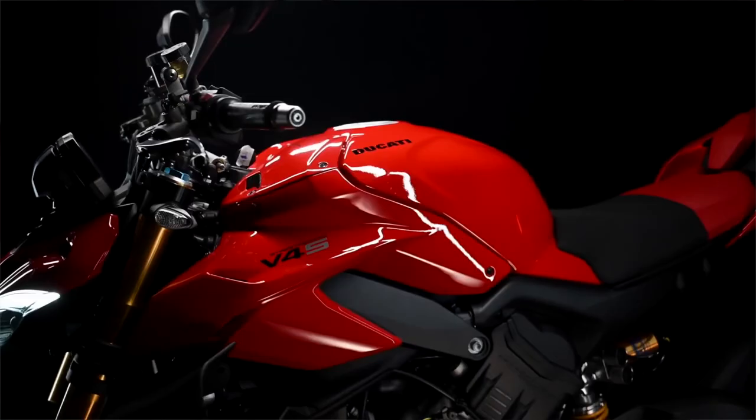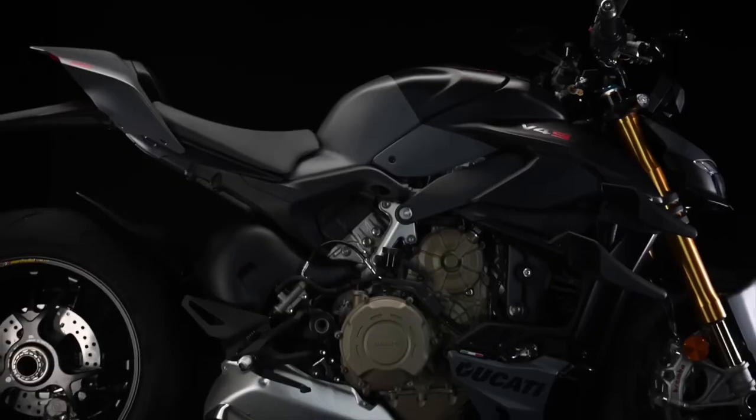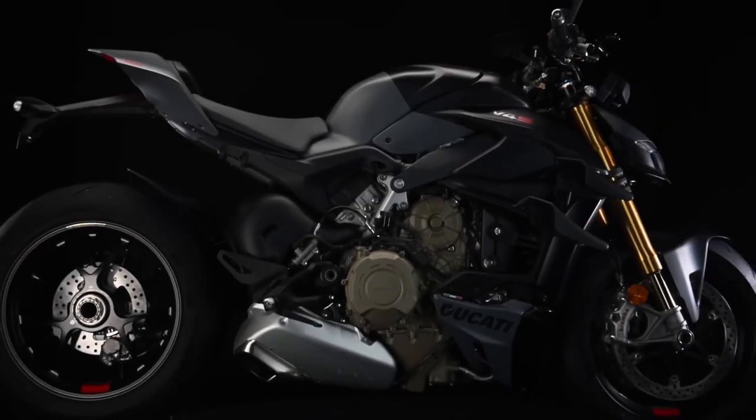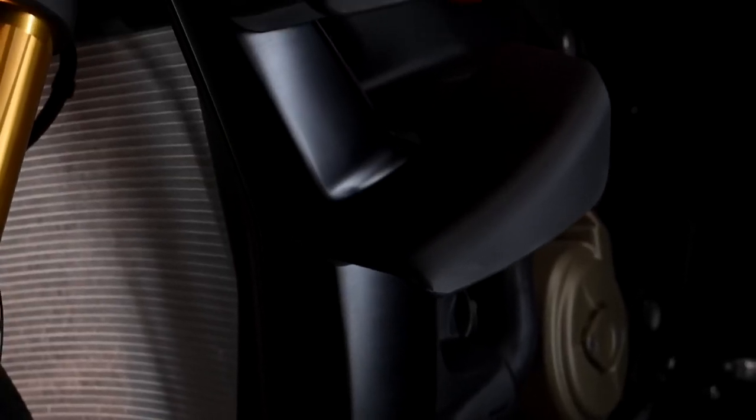This week Ducati announced a whole bunch of updates to their super naked bikes, the Streetfighter V4s. We've got improvements to the V4, the V4S and the mega premium SP model, and in this video we'll go over the 8 best features that you need to know about.